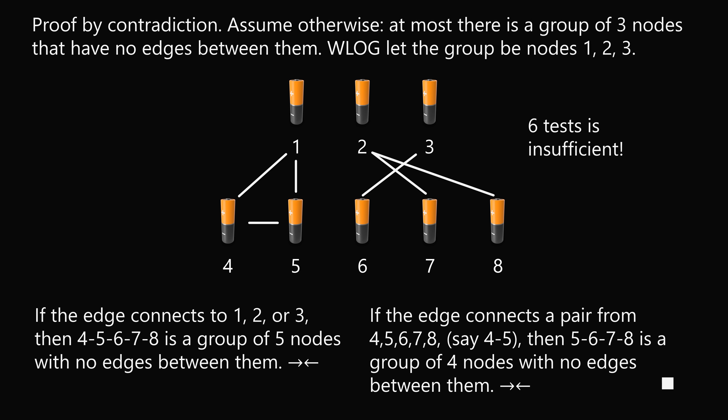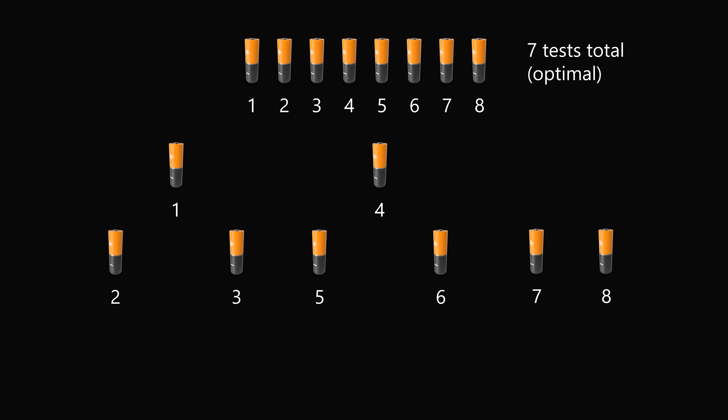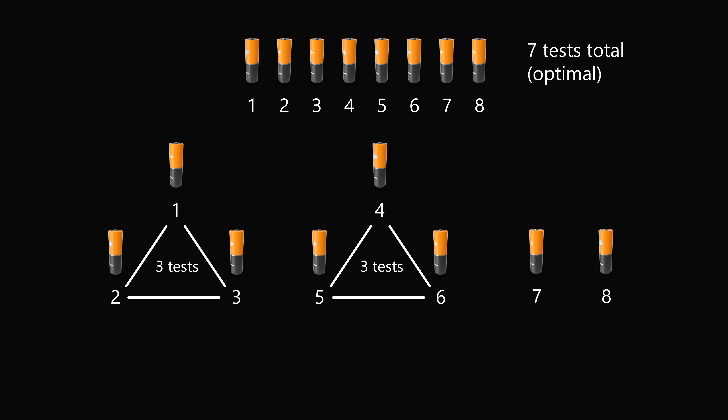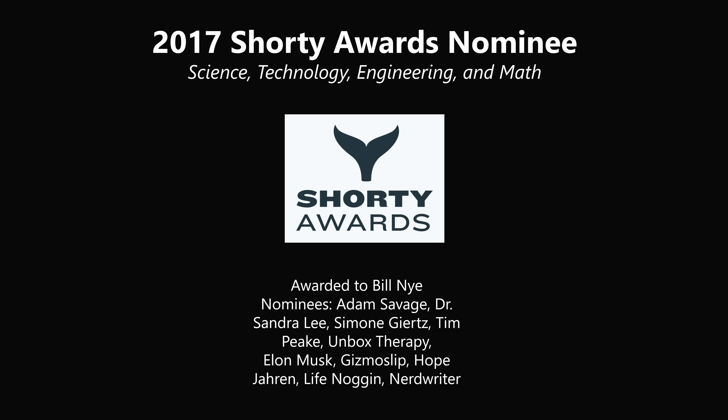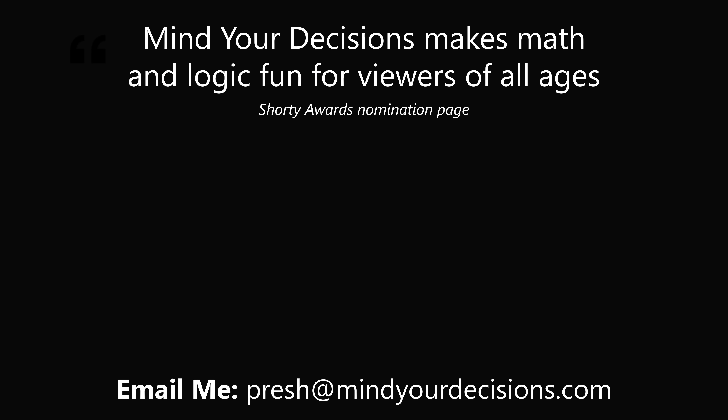Amazing! To recap: divide the batteries into three groups — {1,2,3}, {4,5,6}, and {7,8}. In each group of three, compare every pair of batteries — three tests per group. Then test the final pair. That's three plus three plus one, which is 7 tests — the proven optimal number. Thanks for making us one of the best communities on YouTube. See you next episode of Mind Your Decisions, where we solve the world's problems one video at a time.